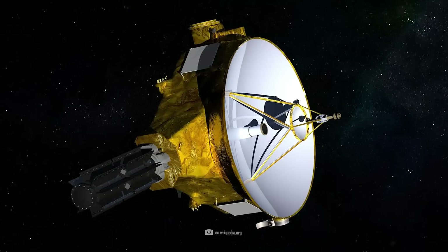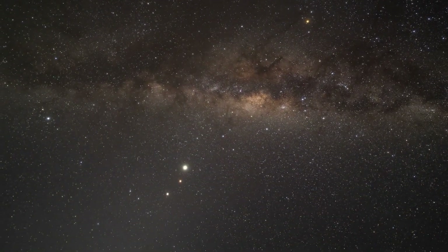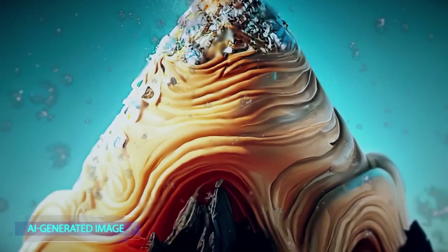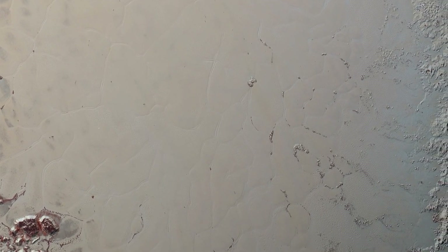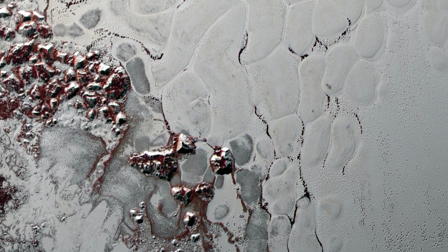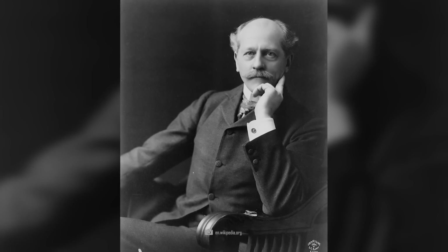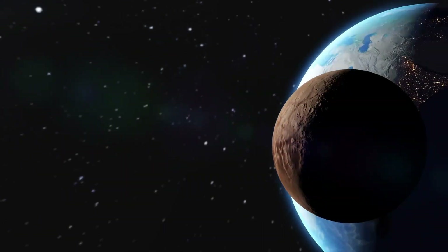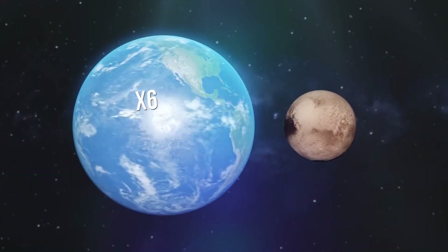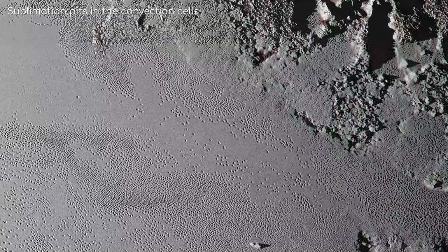Similarly, Jupiter's moon Europa exhibits evidence of cryovolcanic activity. While the exact mechanisms driving cryovolcanism on Europa remain uncertain, scientists speculate that tidal heating from Jupiter's gravitational forces may play a significant role in generating the heat necessary to drive icy eruptions. On Neptune's largest moon Triton, cryovolcanism takes on a different form, with plumes of nitrogen gas and dust erupting from its icy surface. These icy eruptions, driven by the moon's eccentric orbit and gravitational interactions with Neptune, create dark streaks and volcanic vents on Triton's surface, painting a picture of dynamic geological activity in the distant reaches of the solar system.